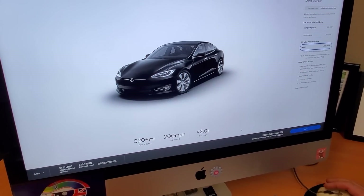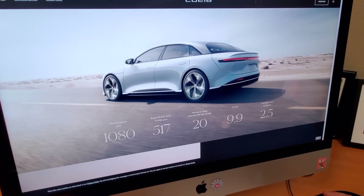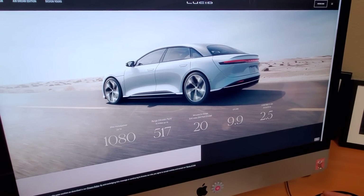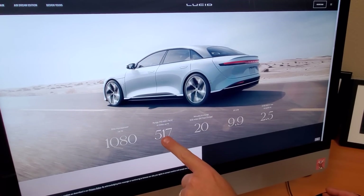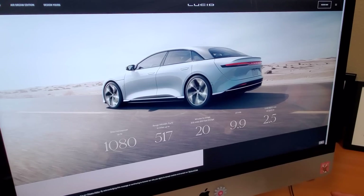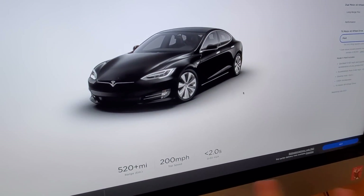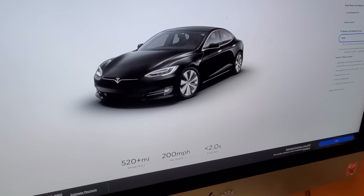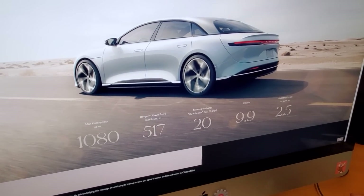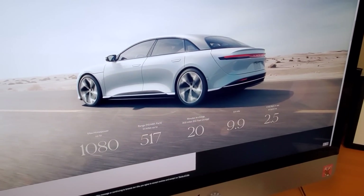Of course there's some competition going on. Recently this car was announced and made its world debut — this is the Lucid Air — and look at some of these specs for this all-electric sedan that will be competing against the Model S: 1080 horsepower, 517 miles of estimated range, 9.9 second quarter mile, and 2.5 second acceleration 0 to 60. As you can see, Tesla is basically taking those specs and one-upping them — basically all these specs are a little bit better than the Lucid Air.